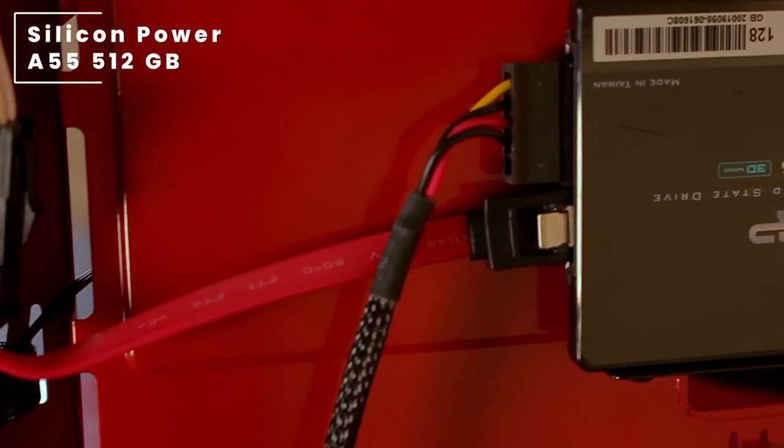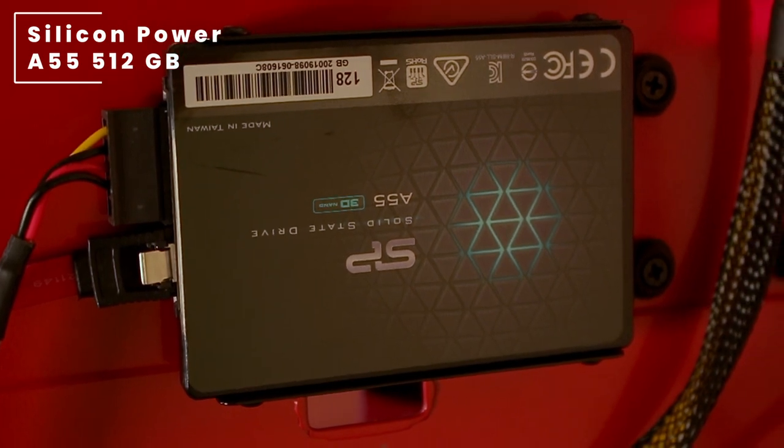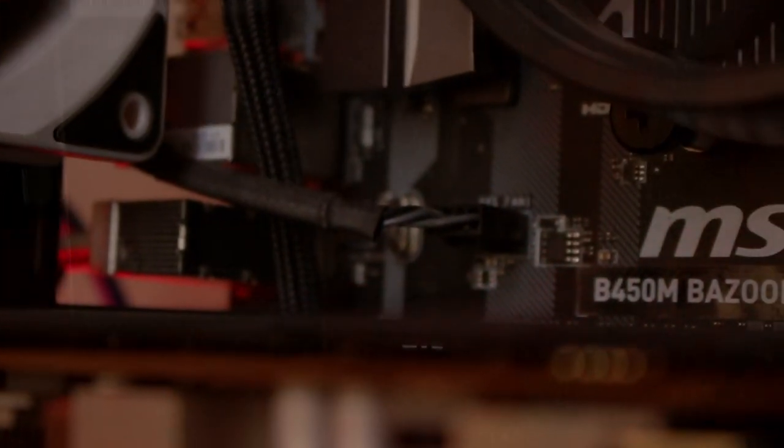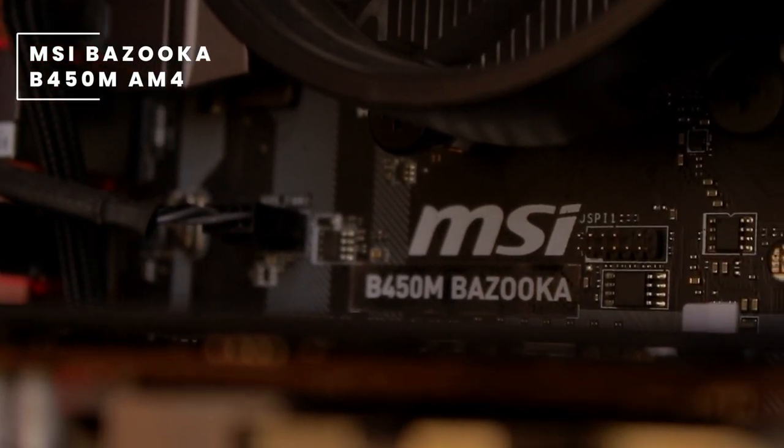For storage, he's rocking a Silicon Power 512 GB SATA SSD paired up with a Western Digital 1 terabyte hard drive. All of this is mounted on an MSI Bazooka 450M motherboard.